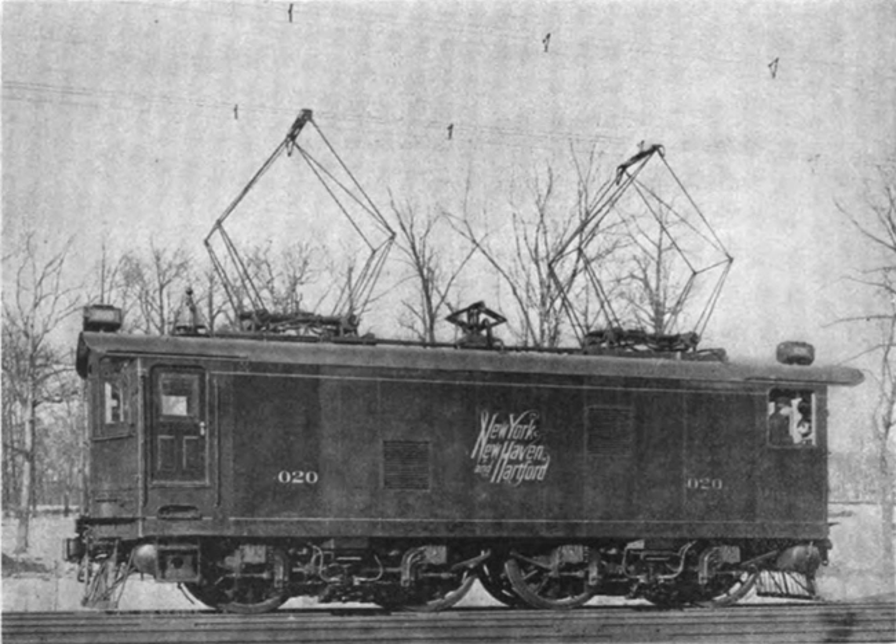The generating station was at Cos Cobb. An initial order of 35 EP-1 locomotives were supplied from 1905 to 1907. The design was similar to Number 9, with two two-axle trucks and a Westinghouse gearless quill drive, which supported the motor on the truck frame and reduced the unsprung weight.